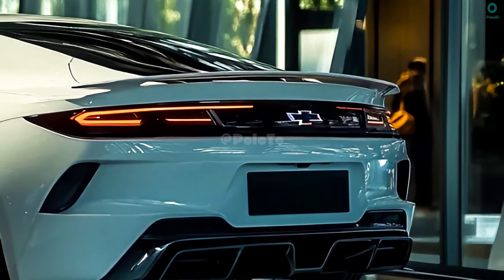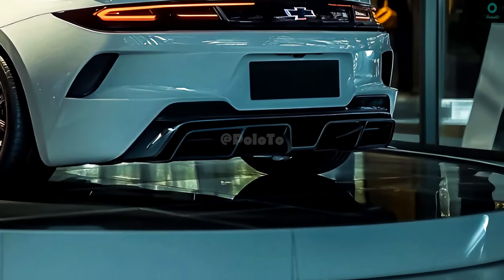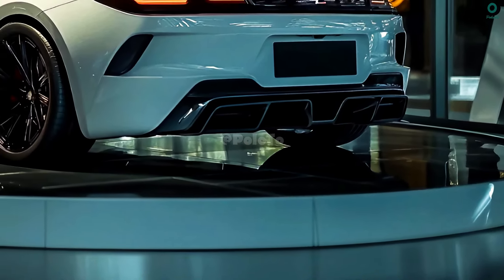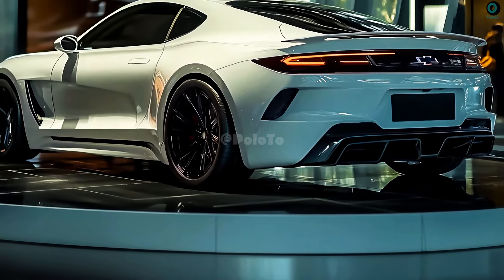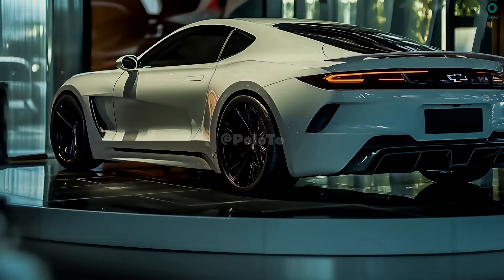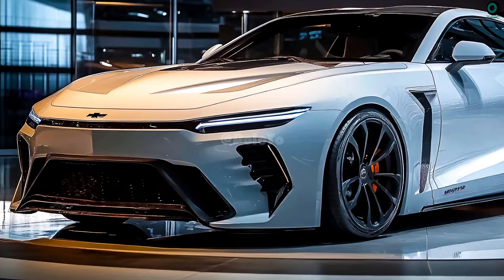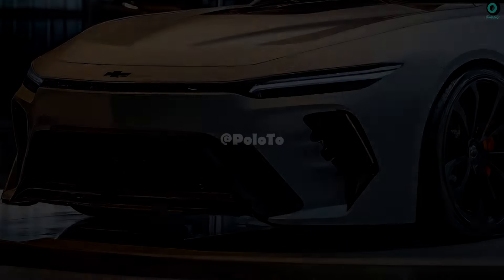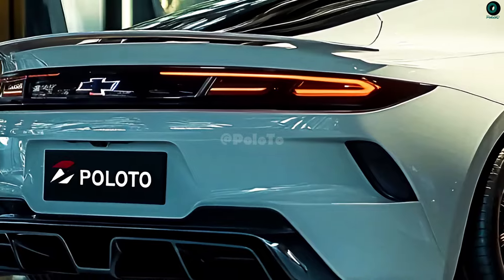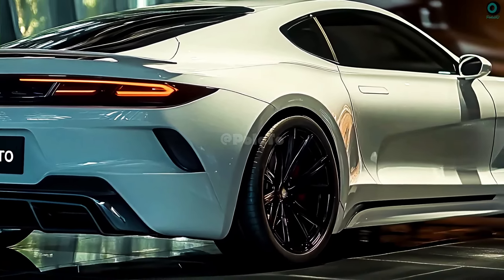A lower diffuser and integrated rear spoiler enhance the sporty feel and improve aerodynamics. An economical and powerful engine can be installed to increase the performance of the Nova SS 2025. A powerful and fuel-efficient engine is created when a V6 or V8 engine is combined with hybrid or turbocharger technology. You can choose between a rear-wheel drive (RWD) or all-wheel drive (AWD) vehicle for improved handling and grip.